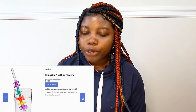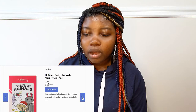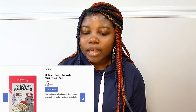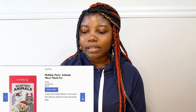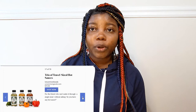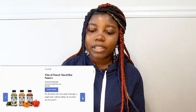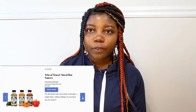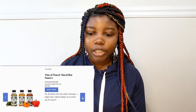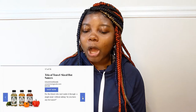Shea butter hand cream. A reusable spelling straw — this is good for kids, that's $15. A holiday party animals sheet mask set — this is also good for kids and teens. Trio travel sized hot sauces — for someone who likes to cook or a foodie, this is going to be a magnificent stocking stuffer. It's $15 and you can get a trio of travel sized hot sauces.